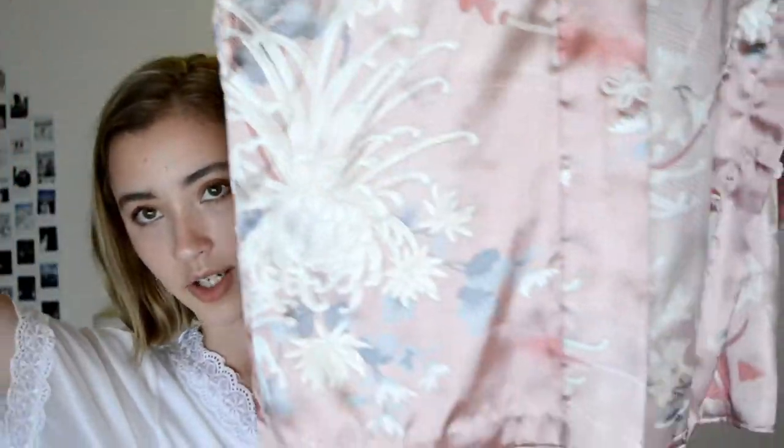I picked up this, which is a little bit crazy. This is like a kimono, it's like satin material, it's pink, and it's got these beautiful floral kind of stuff all over it. I just thought it would be really cool to wear this over the top of an outfit, especially like maybe an all black outfit or something like that.